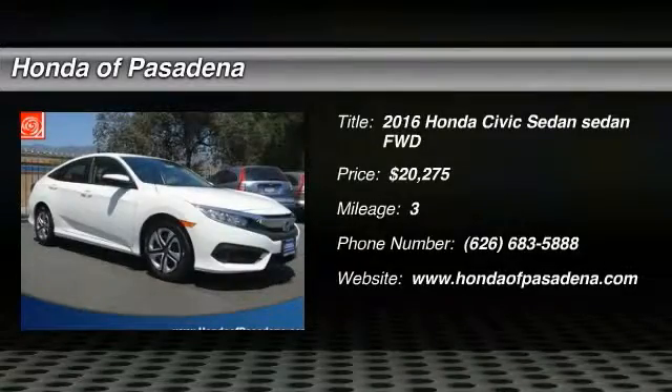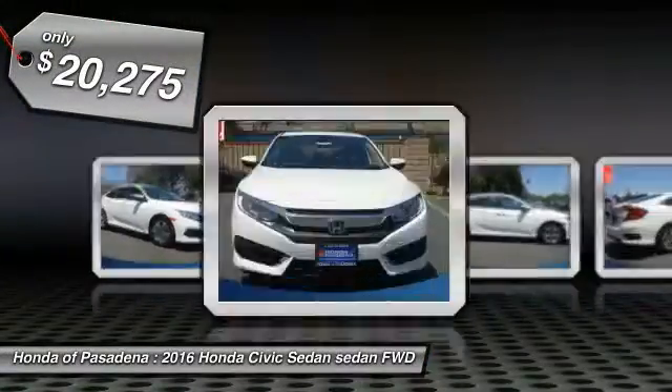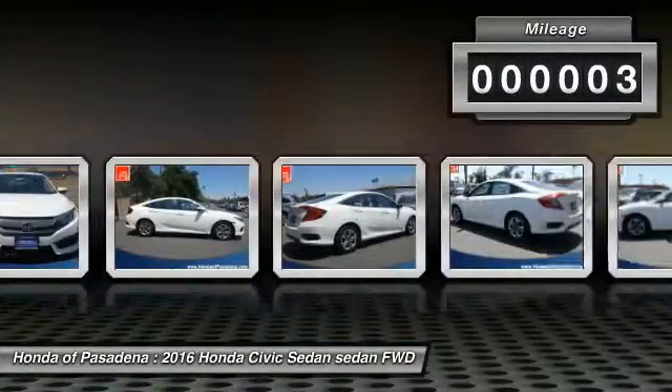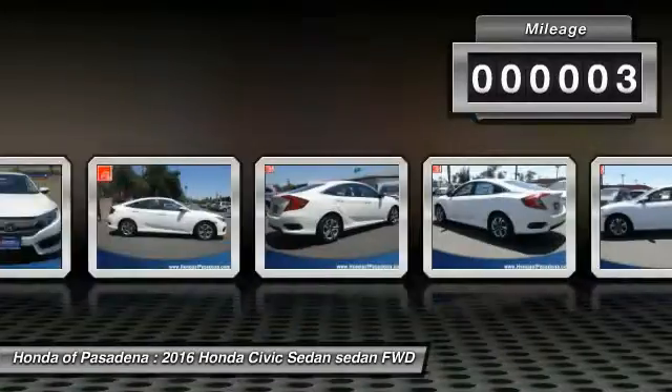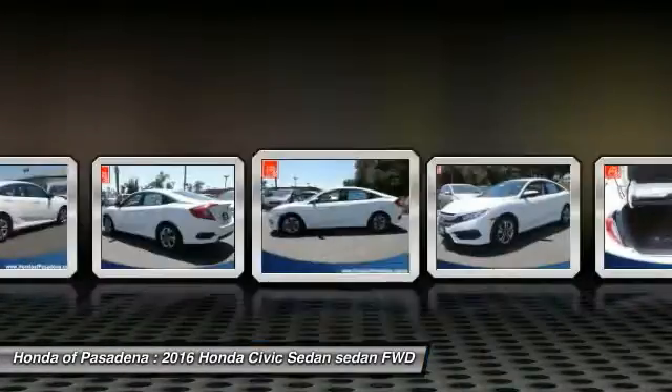2016 Honda Civic — practical, awesome gas mileage, and incredibly reliable, priced below $25,000. This vehicle has less than 100 miles. Here are some of this vehicle's great options: air conditioning, front cruise control, AM FM stereo radio.